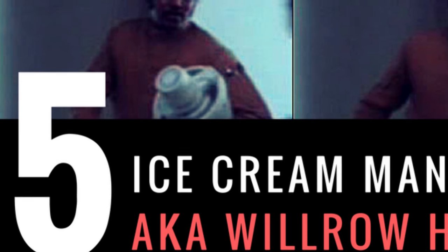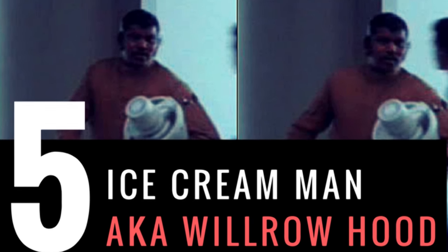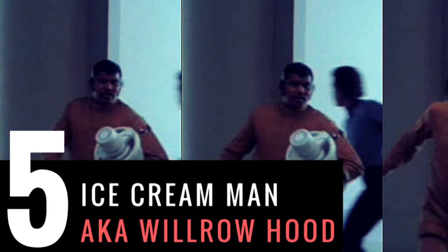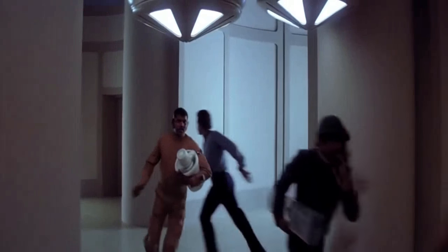Number five is Willrow Hood. About 95% of you probably don't recognize that name, but maybe 20% will know him when you see him — he's the ice cream guy from The Empire Strikes Back. You probably didn't catch him, so let's do it again in slow motion.